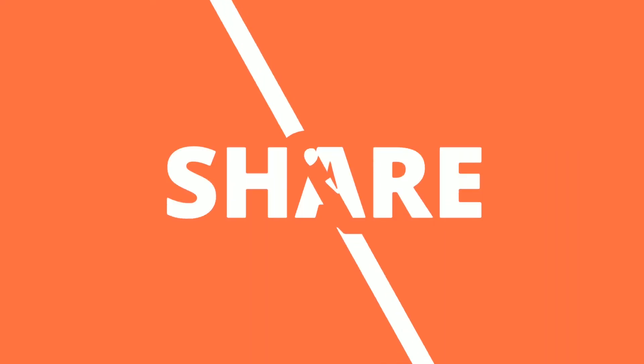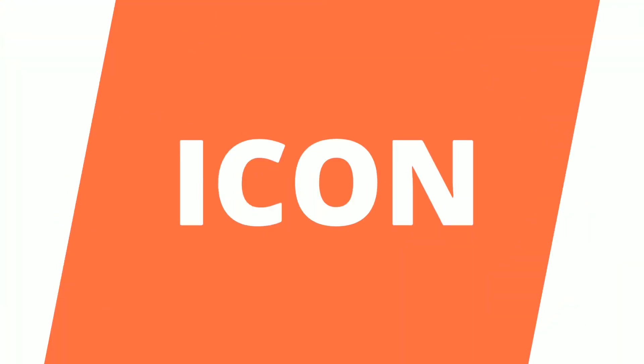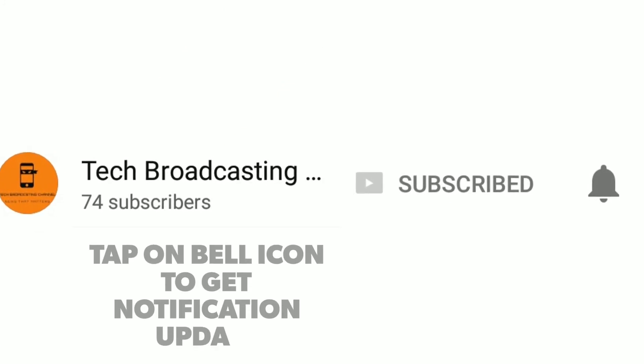If you like this content, like and share this video and do comment on it. Don't forget to subscribe to our channel and click on that bell icon to get instant notification updates. Thank you and have a nice day.